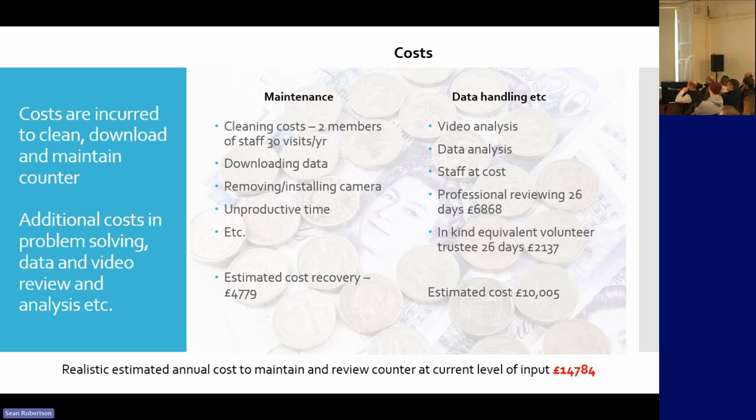Our cost: we are not paid to do this. We took this on thinking it would be one visit a month just for downloading. But it's not like that. At very best, just to maintain it costs around five pounds an hour of time. And with all the volunteer reviewing work, including from Alan who comes every Friday, suddenly we're at a figure of about £15,000 just for the cost of taking this over.